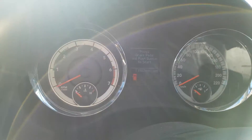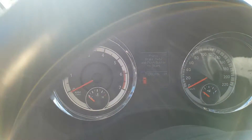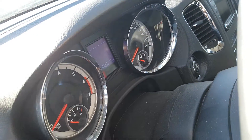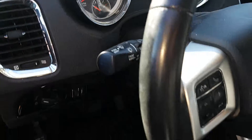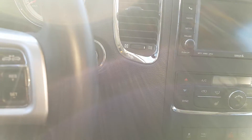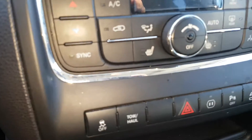All your controls are on your steering wheel for your EVIC — your electronic vehicle information center. Again, I apologize, the sun is a little bright. There are also audio controls on the back of the steering wheel.